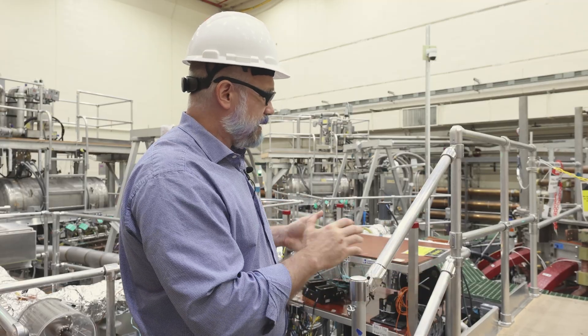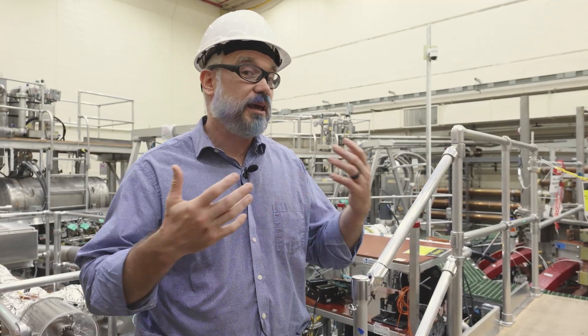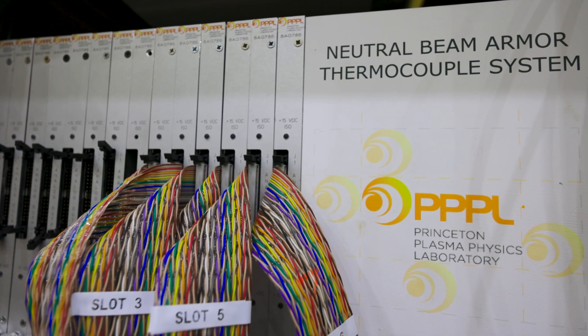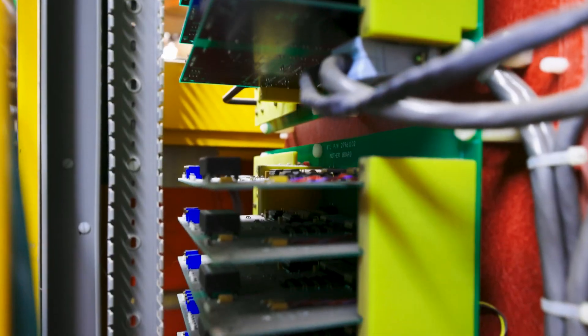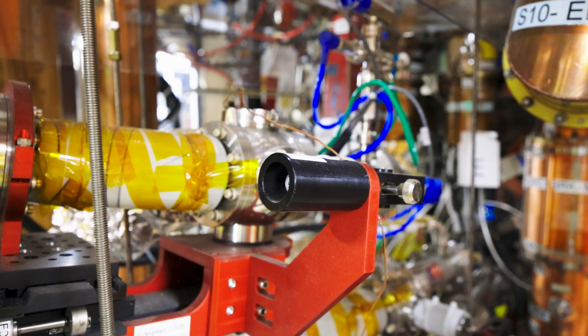We think that a machine perhaps three to four times this large, maybe twice the magnetic field strength, could make a fusion reactor. It's a critical component for these smaller experimental devices in establishing proof of concept that can later translate to large-scale commercial fusion devices that have the potential to get us to carbon-free energy sources.